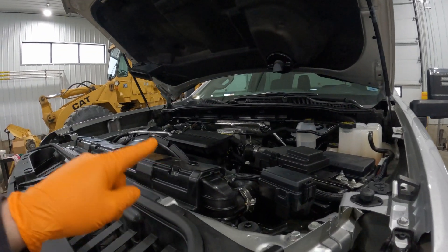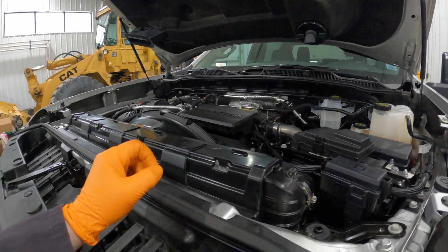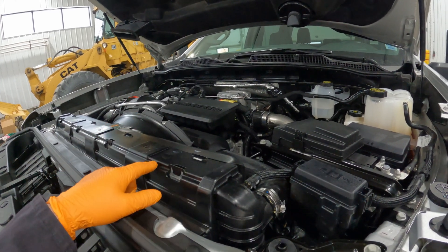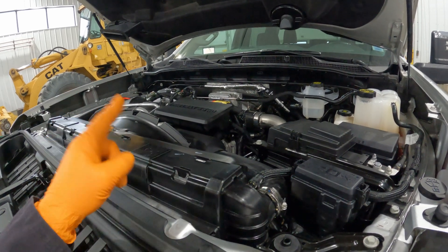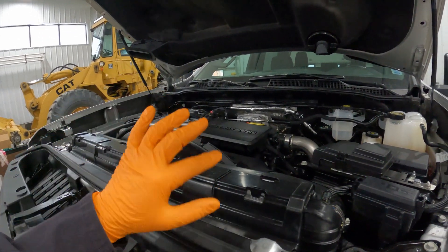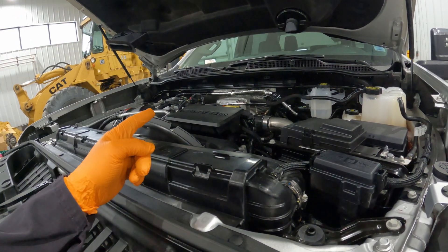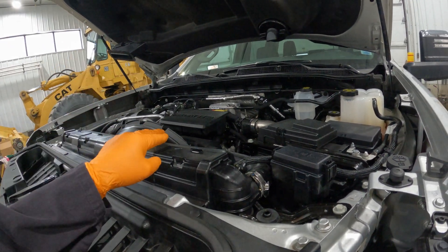This is the 6.6-liter Duramax turbo diesel engine — the L5P edition, which came out in 2017. It is boasting 445 horsepower as well as 910 pound-feet of torque. This truck with this engine is capable of towing 18,500 pounds, or thereabouts, so she can tow quite a bit. Is it as much as a Ram 2500 with the Cummins? No, it is not, but we will talk about why that's probably not the engine's fault.